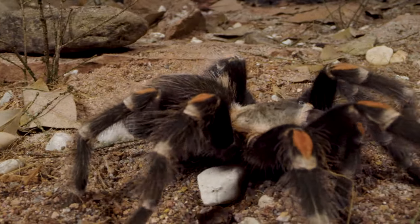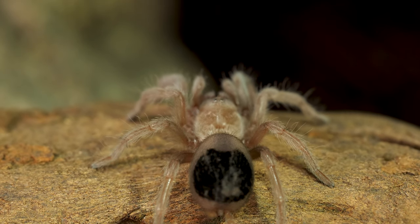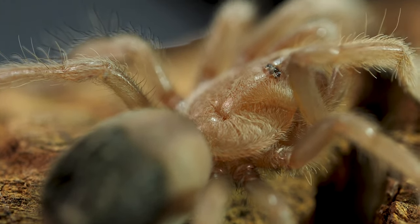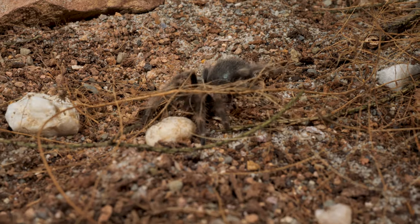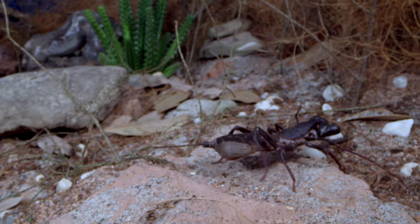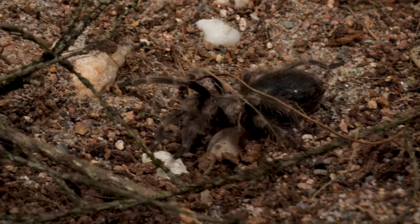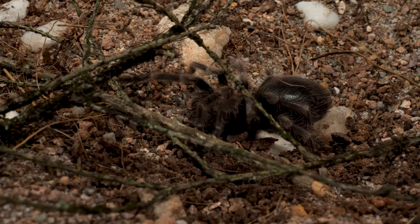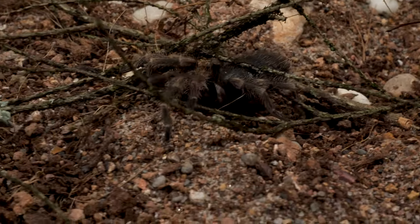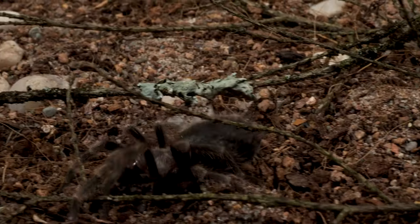But they don't start off as these intimidating large spiders. The flame-knee tarantula emerges from their mother's egg sac as a tiny spiderling, no larger than one centimeter, and it can take years before they reach their adult size. During this time of growth, they are most vulnerable to predators, which can also include other tarantulas. They survive by catching small insects, much like the adults, but they are also not above scavenge feeding, and can be found feasting off recently deceased insects or leftovers from the meals of larger predators.